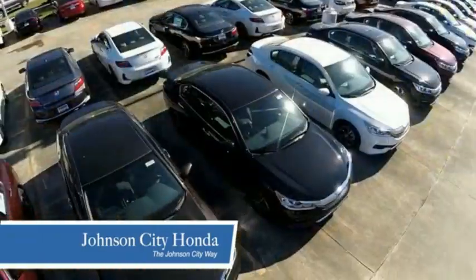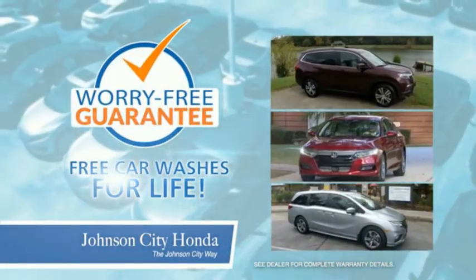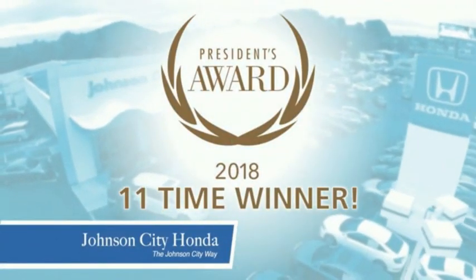we have a commitment to deliver the service, selection, and savings you're looking for when buying a Honda. Plus, all our vehicles come with our worry-free guarantee at no additional charge and car washes for life.